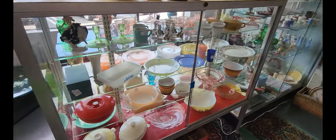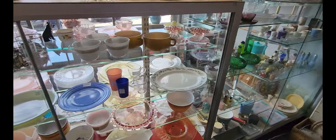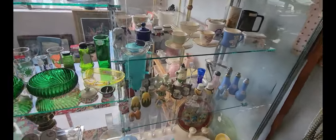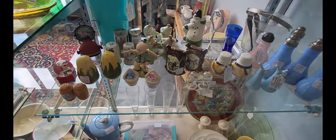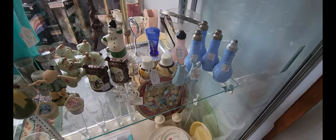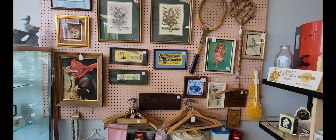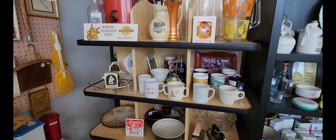This is kind of a housewares section. They have some various serveware and serving pieces, and also some really cool salt and pepper shakers — got the corn ones and the blue ones look pretty cool too. Right next to that is some wall advertising and more serveware.